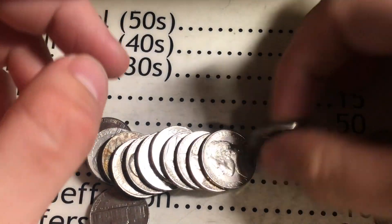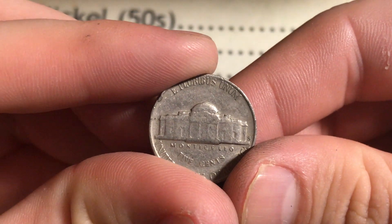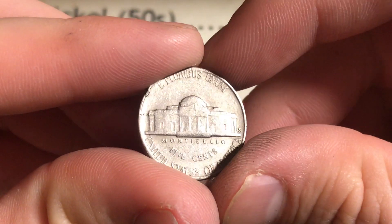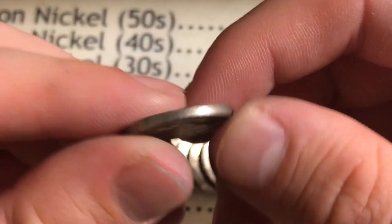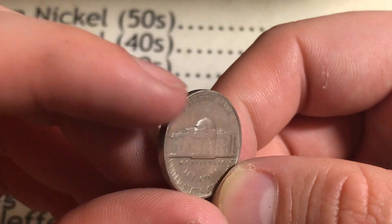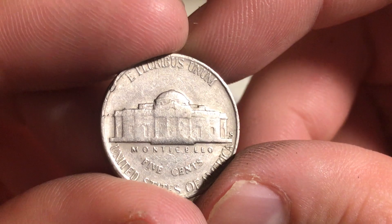Roll number 33, guys, we got something — 1952 San Francisco, which is a low mintage coin, awesome. Below 25 million minted. It's not in too bad a shape either. There's a dent up here, but definitely don't find these San Francisco mints too often. That's good to find.